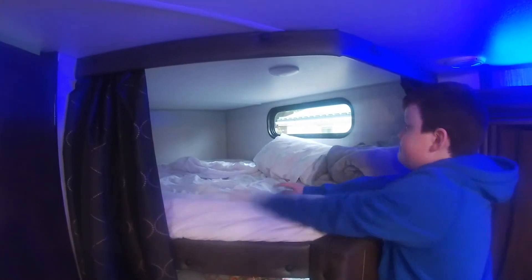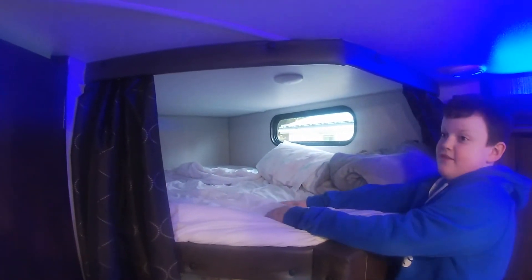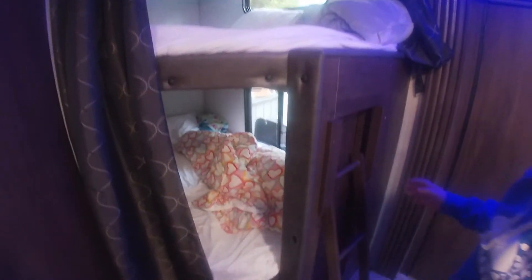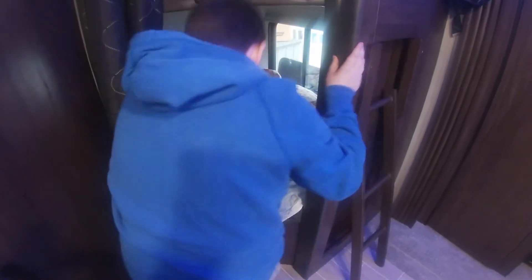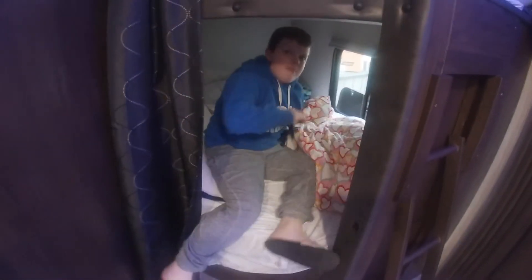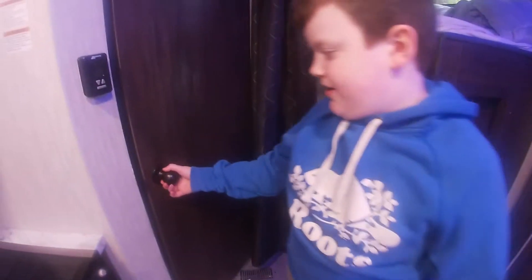You can climb up here — it's a massive space, a lot of space. Put your sheets on and there's a bed. It's really big — it can probably fit two people.